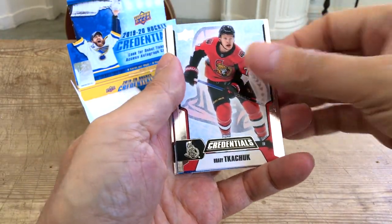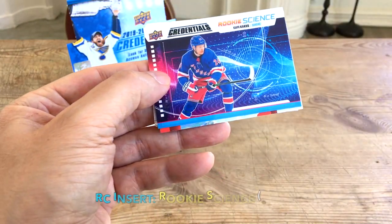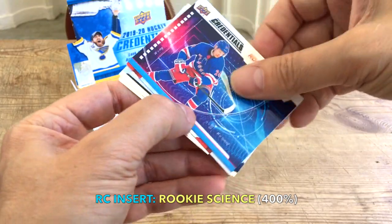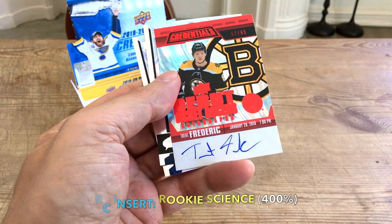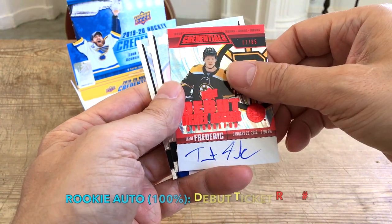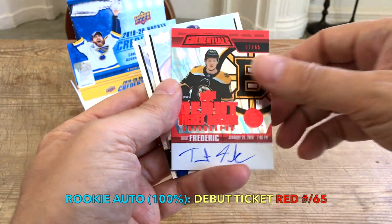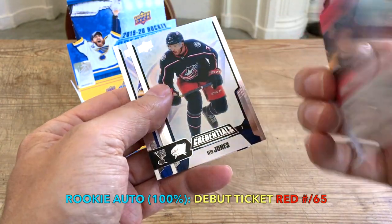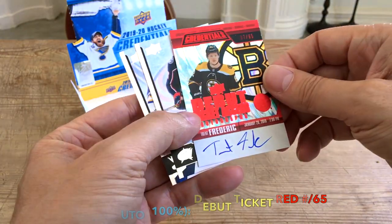Two packs left. Continuing on — Brady Tkachuk, the King. We have another rookie science and this one's another Kakko, so it's our second Kakko including the unannounced card. Oh, we have two autos in this! We hit the Trent Frederick numbered to 265 — nice! So two autos within the box, I can't complain. Frederick is tough — he's not a wimp, I can tell you that much.